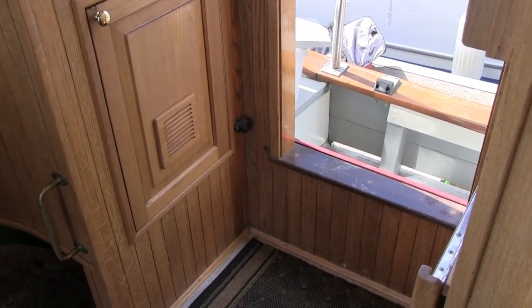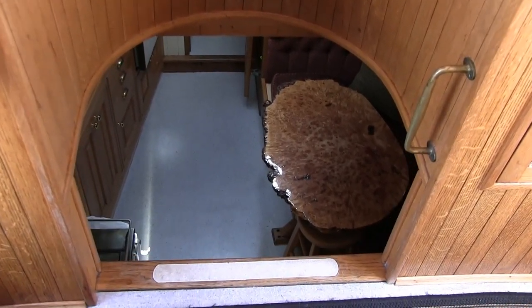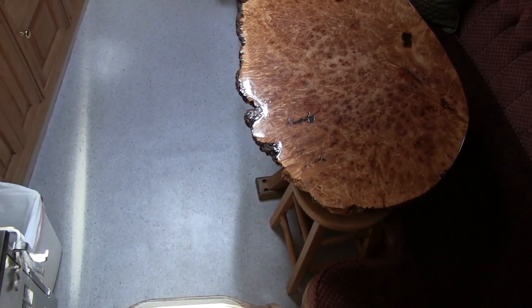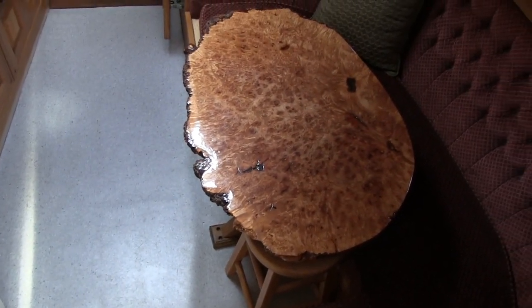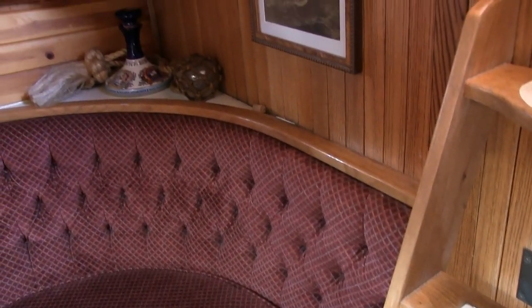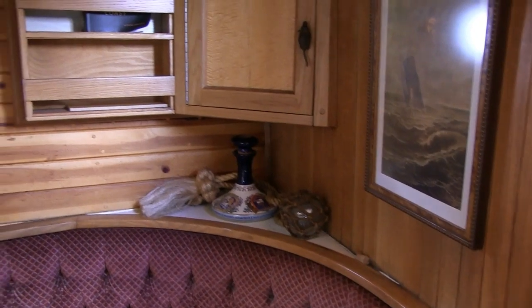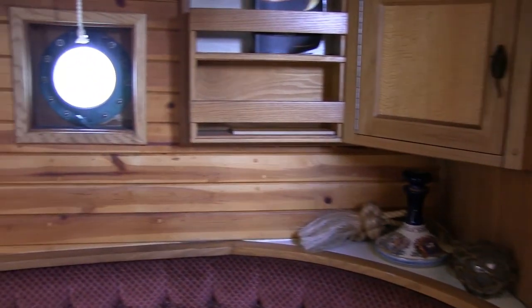The workmanship, the surfaces, the materials are all of top quality and are very apparent on a viewing. There's a massive curly maple burl table with natural edges. The upholstery, the fabrics, the surfaces are just as clean as new.